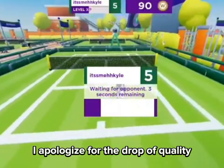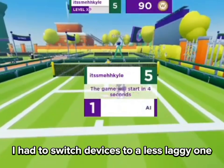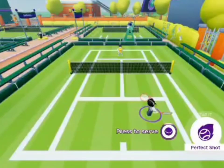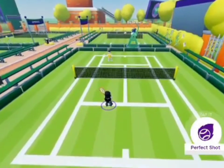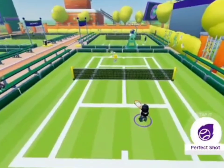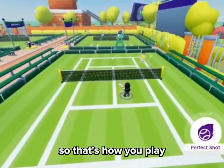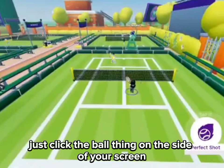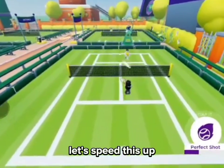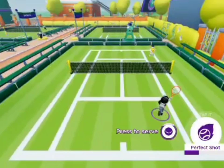I apologize for the drop in quality — I had to switch devices to a less laggy one. So that's how you play: just click the ball thing on the side of your screen. Let's speed this up.